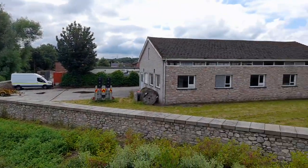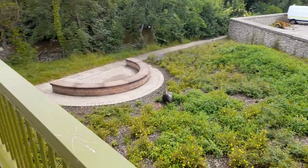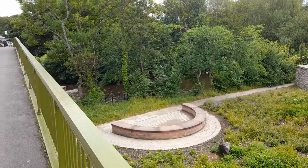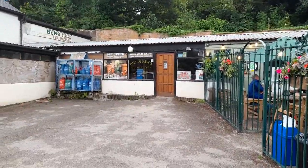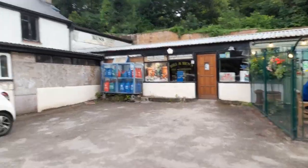Thanks to the city being spread out across a hill, there are all sorts of different angles and interesting buildings. And right next to the Flower Pot Café is Bill and Ben's DIY. I've heard very good things about this store but unfortunately it's closed right now.